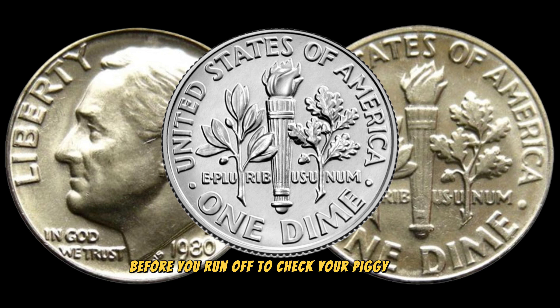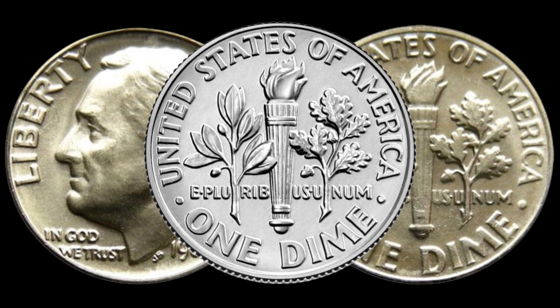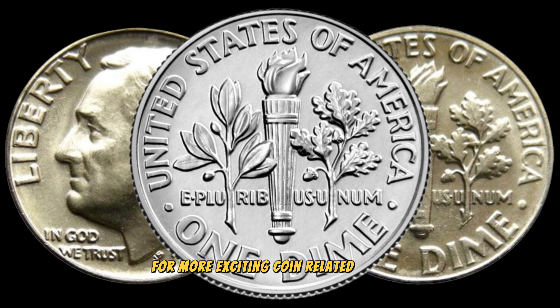Before you run off to check your piggy banks, make sure to do thorough research and consult with experts. If you enjoyed this video, don't forget to hit that subscribe button and ring the notification bell for more exciting coin-related content.